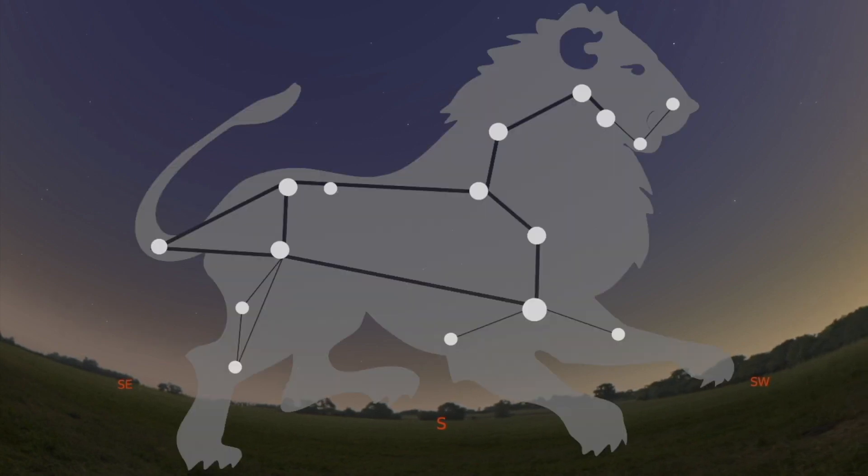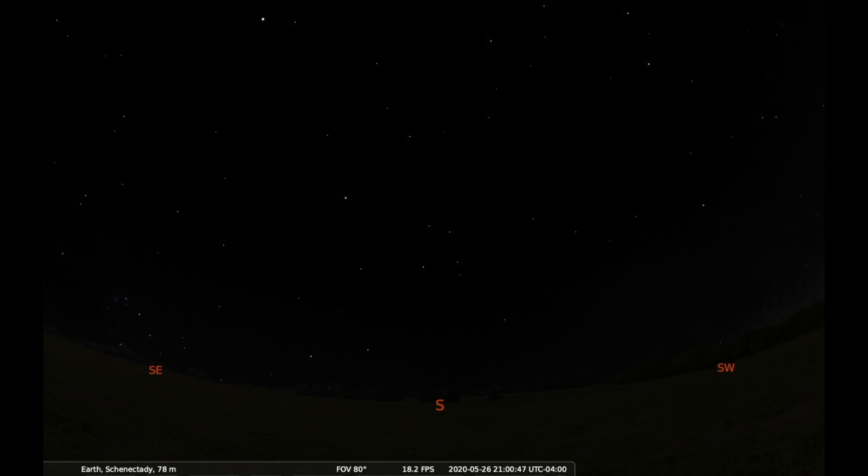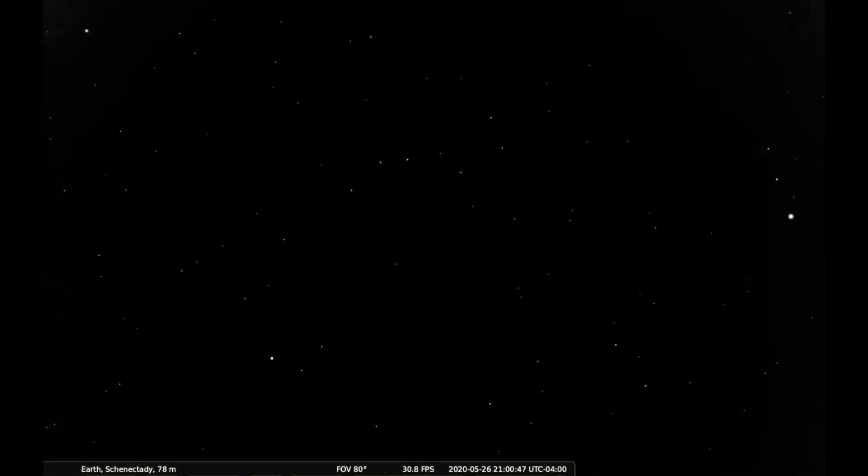It's easiest to find Leo if we find the Big Dipper first. To do that, look high overhead, almost straight up after it gets dark, until you find four stars for the scoop and three more for the handle. To learn more about the Big Dipper, check out our past episode on our Facebook or Instagram pages, or on our YouTube channel.